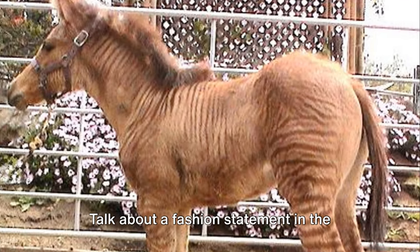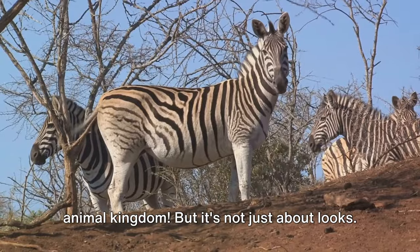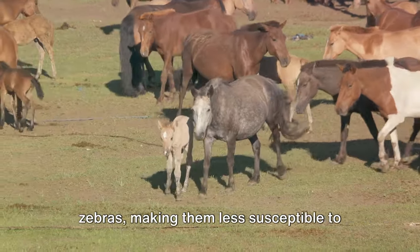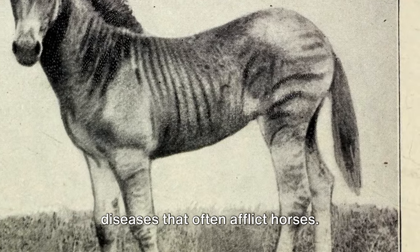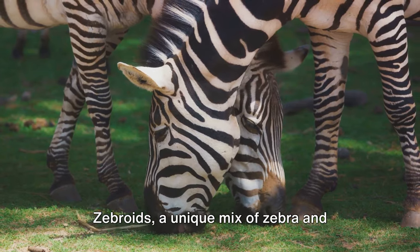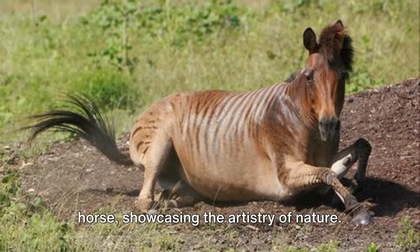It's not just about looks — zebroids also inherit the hardiness of zebras, making them less susceptible to diseases that often afflict horses. Zebroids, a unique mix of zebra and horse, showcasing the artistry of nature.